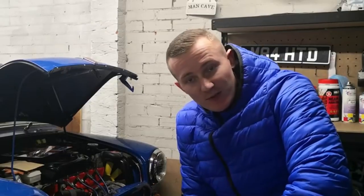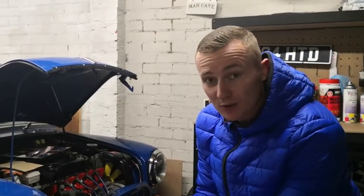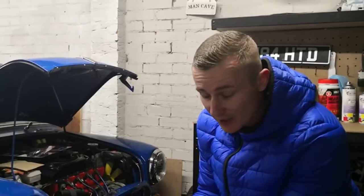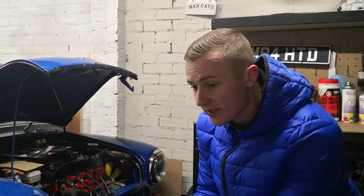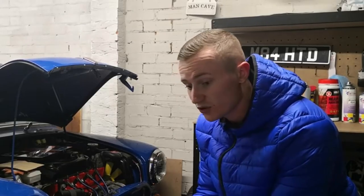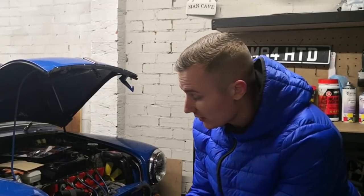And that, ladies and gentlemen, is my parts haul from P&L Mini Spares. I just want to say, the customer service at P&L Mini Spares is absolutely unbelievable — I would highly, highly recommend them. Like I briefly said before, the parts they do, they sell more genuine parts. They are a bit more pricey, but at the end of the day, if you're either restoring a Mini or putting bits on a reasonably good condition Mini and it's not just a bodge, you might as well spend that little bit extra and make sure the parts you're putting on are what they need to live up to.